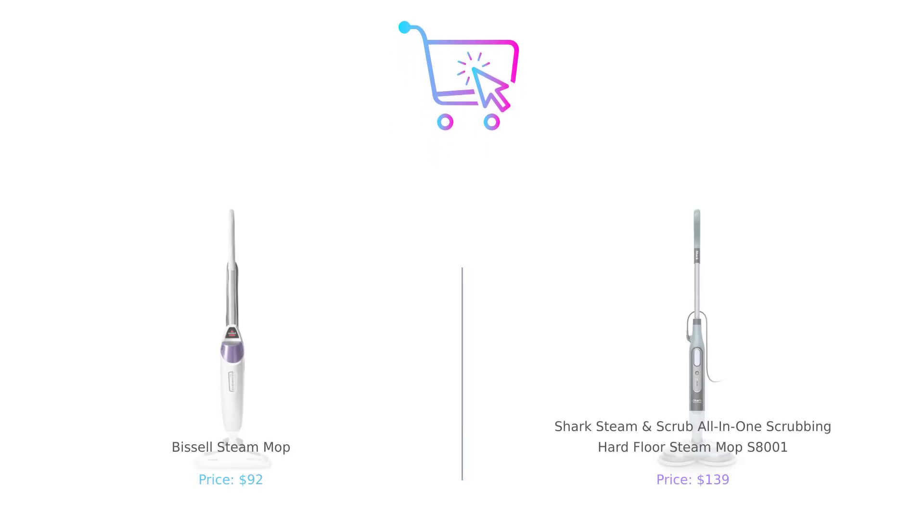So which mop reigns supreme? If you're looking for a budget-friendly option with great cleaning power, Bissell might be your guy. But if you want to invest in a high-tech cleaning machine that does all the hard work for you, Shark is your best bet. It's like choosing between a trusty sedan and a flashy sports car — both will get you there, but one will turn heads.